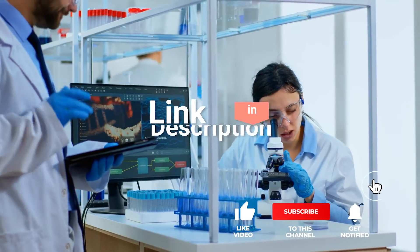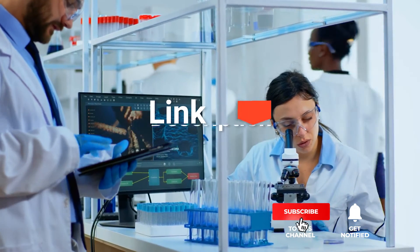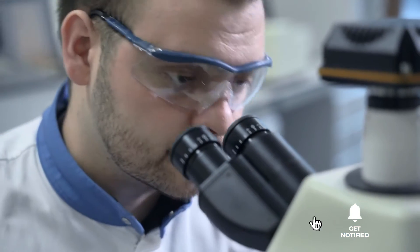If you want more information and updated pricing on the products mentioned, be sure to check the links in the description box below. So, here are the top five best digital microscopes.